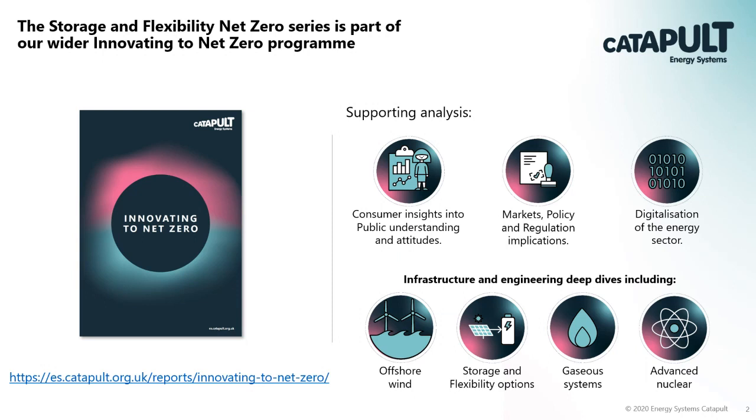Other supporting analysis in the Net Zero program has looked at public understanding of Net Zero, digitalisation for Net Zero, and they're both available on the website. The next report and webinar in the series, same time next week, will be nuclear for Net Zero - go to the ESC website for registration details. With that I'll hand over now to Dan Morrance.